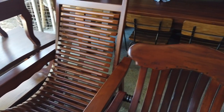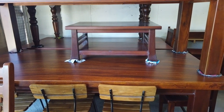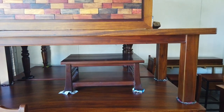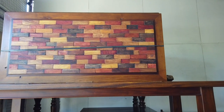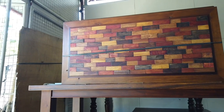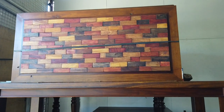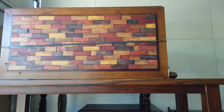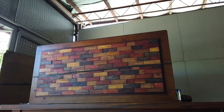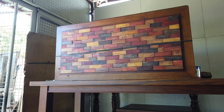There's a center table made of acacia at 16,000 pesos. There's also a wall decor consisting of different types of wood — mahogany, nara, ironwood, jimelina, and four or five other kinds of wood combined into one wall decor. This wall decor is only 13,000 pesos.